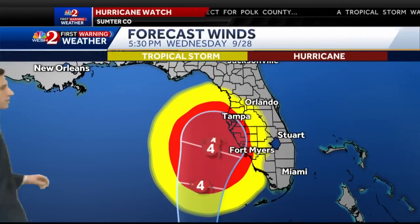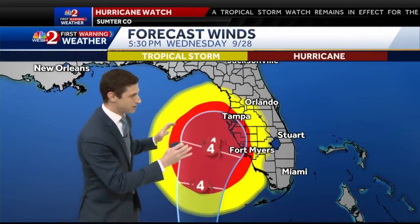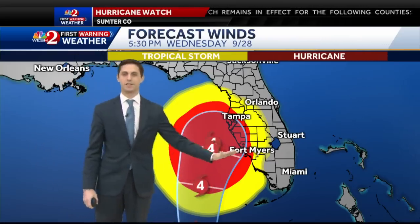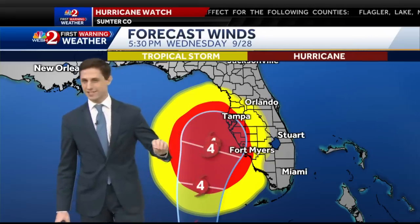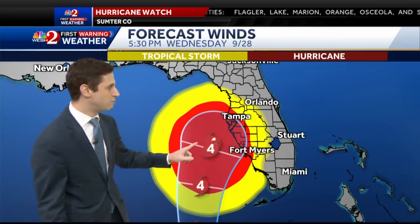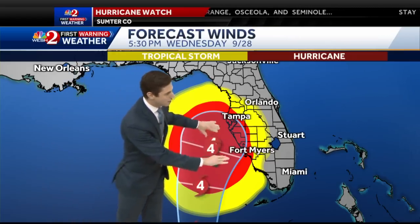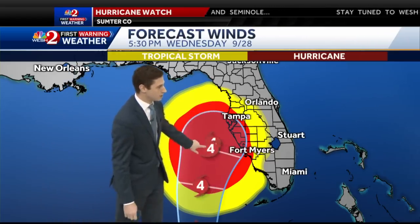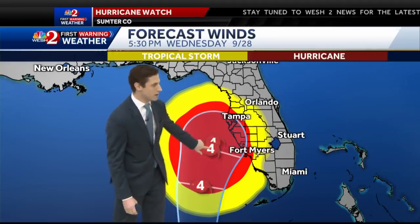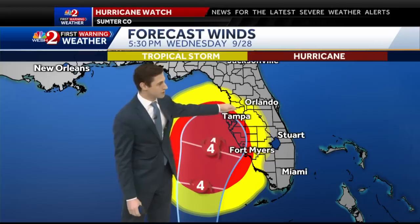Hey there, Tony. Take a look at the winds here. Something I want to note with this graphic — it's not good to just focus on the cone itself. If you think you're outside the cone and there won't be impacts, that's just not the case. The cone shows the possibility of where the center of the storm could be, and notice the winds extend well outside of that center as well. The current forecast has a Category 4 storm right here around 5:30, but look how far ahead of the storm those hurricane-force winds extend.